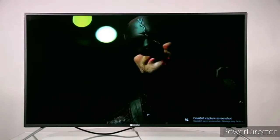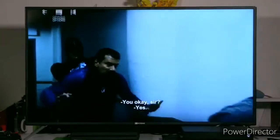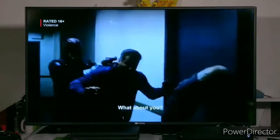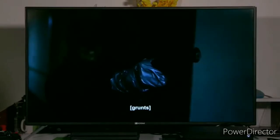Here you get high quality sound because you have Dolby Digital speakers. And here you get the full view bezel-less screen, which provides a wide viewing area on your TV.